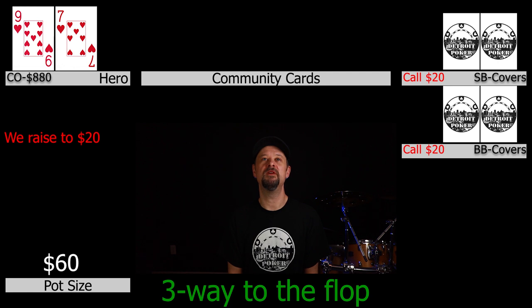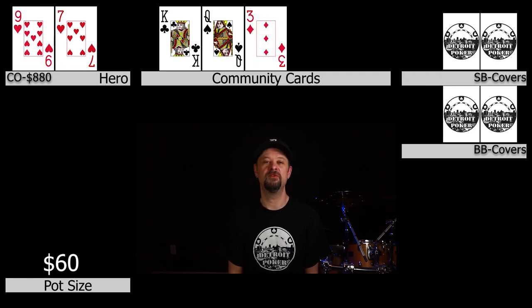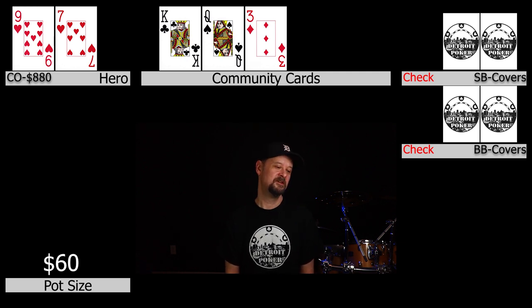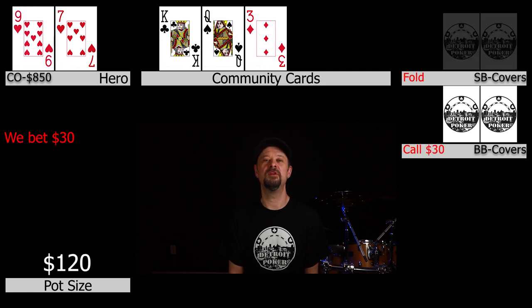We're off to the flop three ways and the flop comes king-queen-3 rainbow. Both opponents check the action to us. We decide to bet because we don't even have a heart on board — we have nine high — but this is a pretty good board to at least attempt a c-bet. We bet $30, the small blind folds, and the big blind makes the call. As soon as he does, he announces that he checks dark for the turn — an interesting little tidbit. Most of the time when recreational players do this they have a marginal hand and they're just trying to get to showdown.